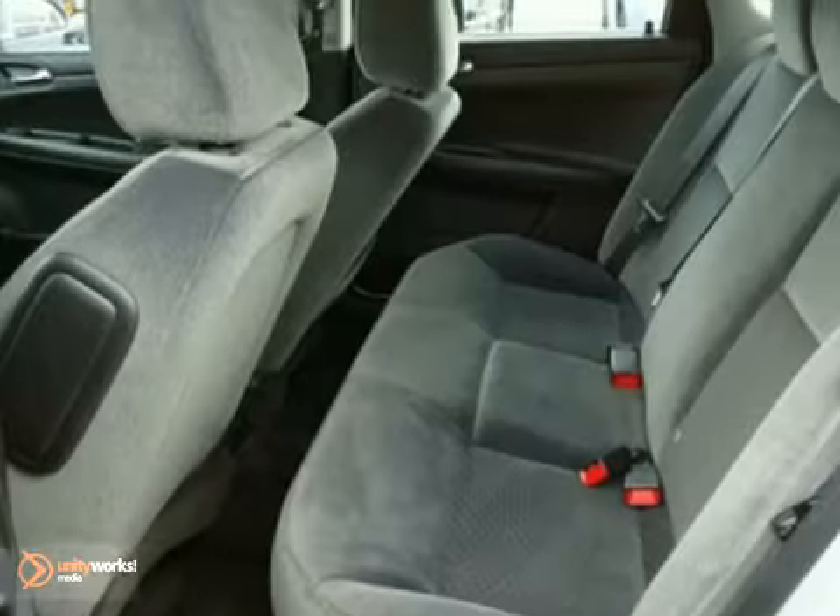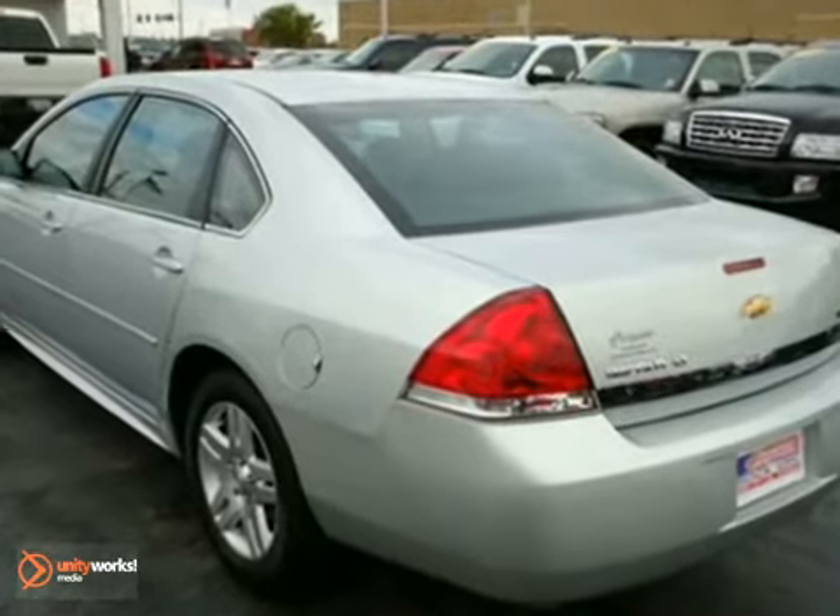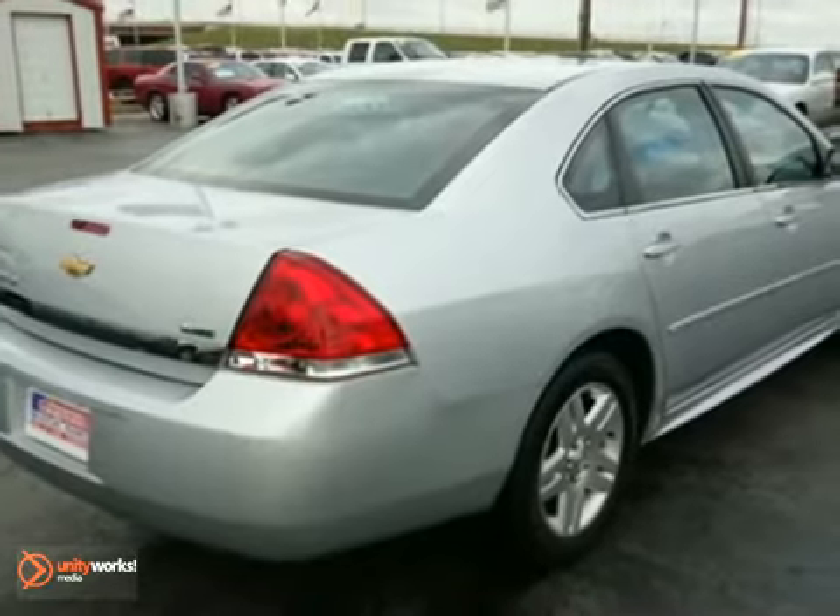With so many standard features, combined with its superb quality and unbelievable ride, this Impala is the perfect choice. See it for yourself today.